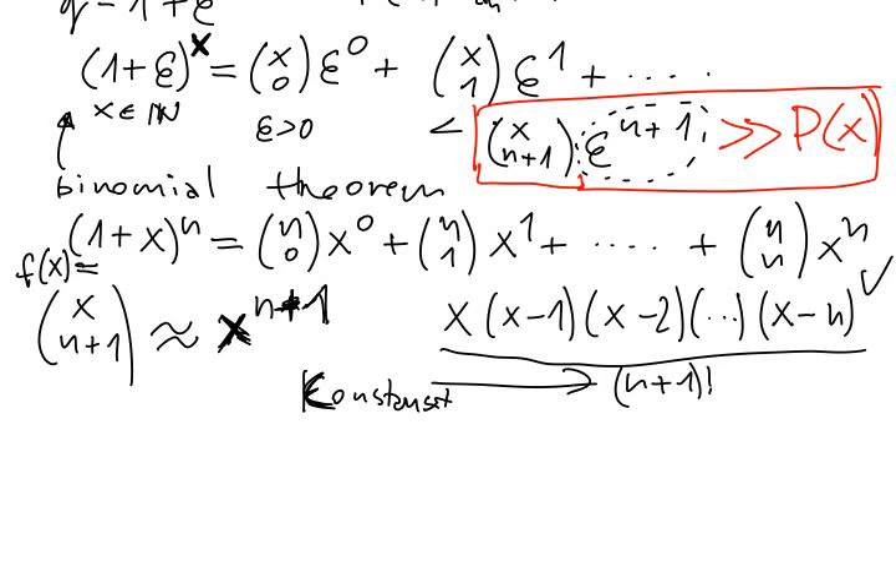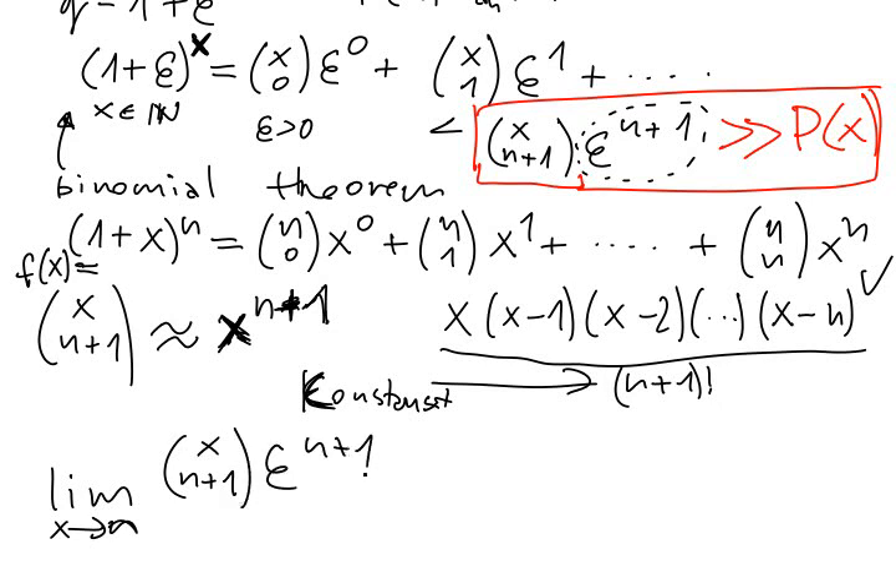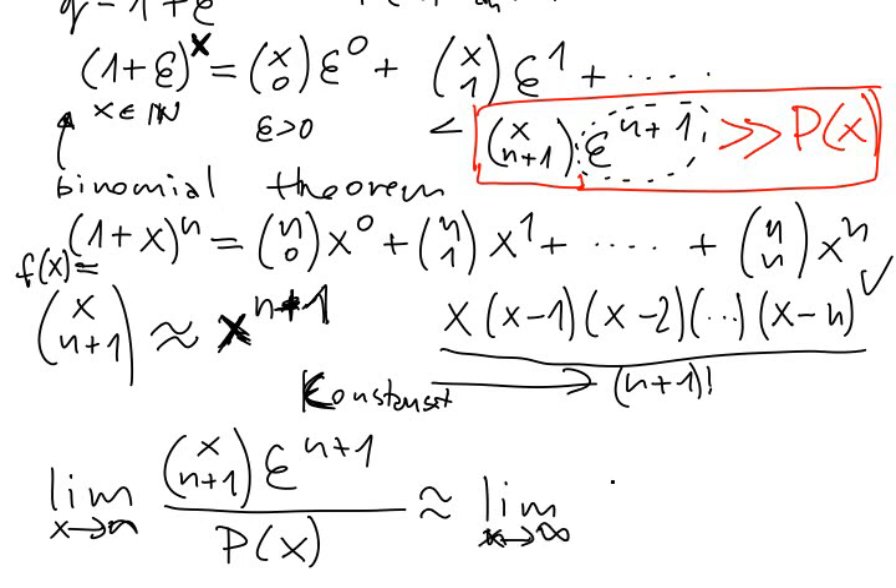So if we would like to prove this, we just need to calculate the limit as x goes to infinity of (x choose n+1) times epsilon^(n+1) over this polynomial. This polynomial is of degree n. But this is nothing else than some limit of x^(n+1) over P(x). This is a polynomial of degree n, and this is a polynomial of degree n plus 1. We have already proved that this thing is going to be much larger. So this limit is infinity, and this concludes the proof.